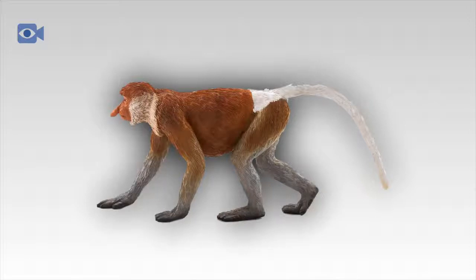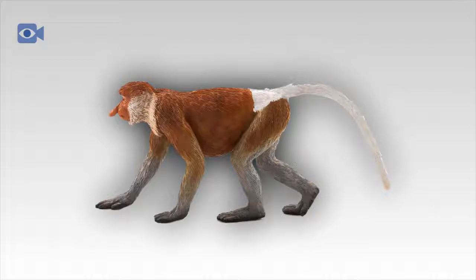Although proboscis monkey troops tend to remain fairly stable, it is not uncommon for both males and females to move to another troop. Proboscis monkeys tend to live for up to twenty years in the wild and are not able to reproduce until they are at least four years old.